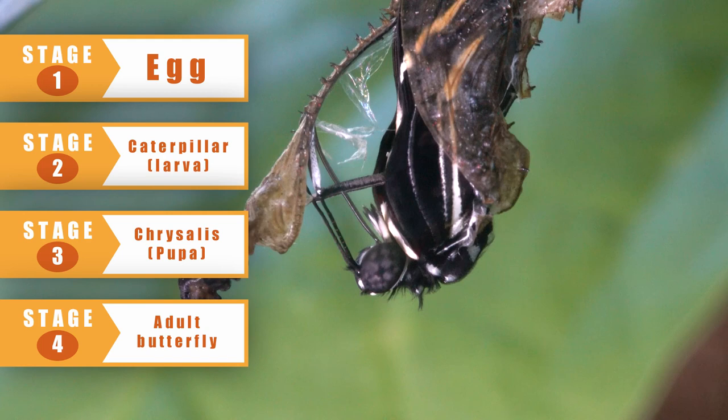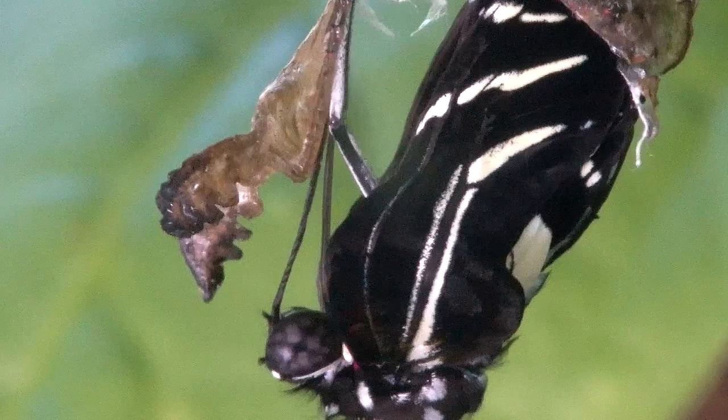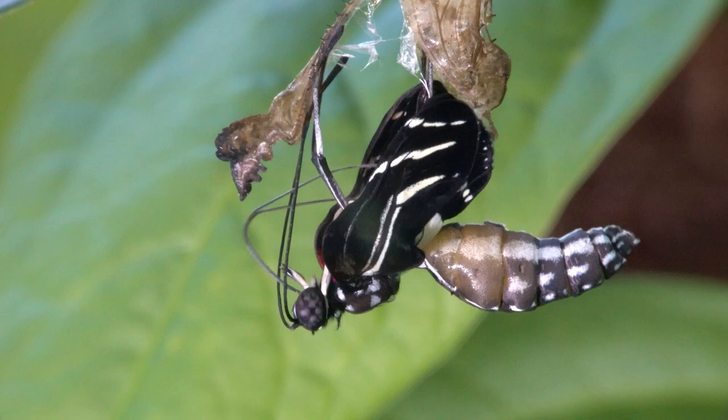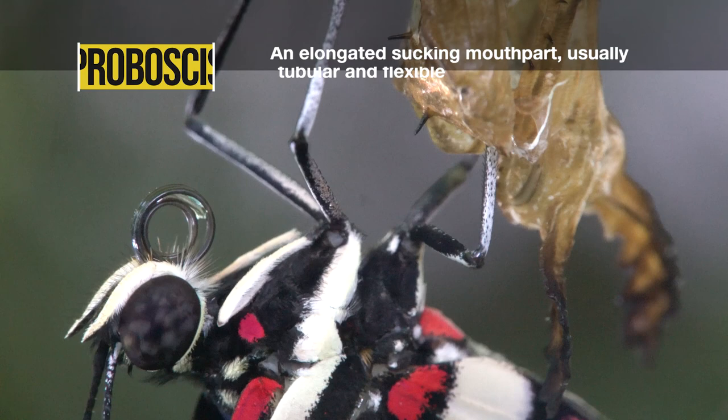But look at it now. The sensory organs of the adult zebra butterfly are highly developed, particularly its compound eyes. This insect will not chew anything, but rather it will sip nectar with its slender but complex proboscis.